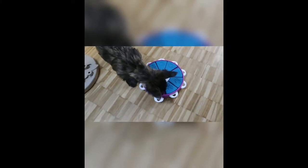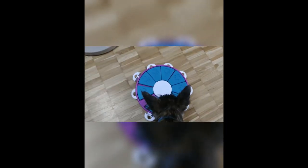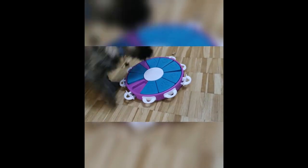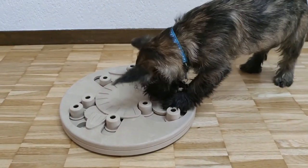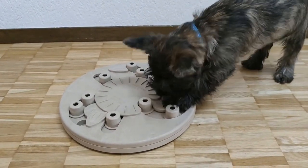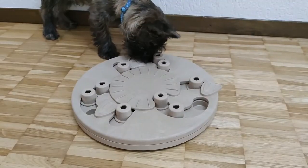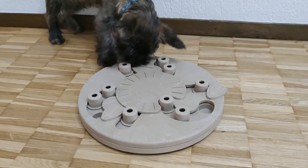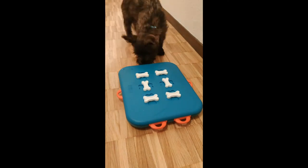Another purpose of the treats is to use them together with his interactive toys. It's very good for dogs to be able to work out how to get their treat from certain puzzles, especially when it's varying difficulty. In another video, I will be talking about the interactive toys that Snickers uses and what treats are the best to use for them.